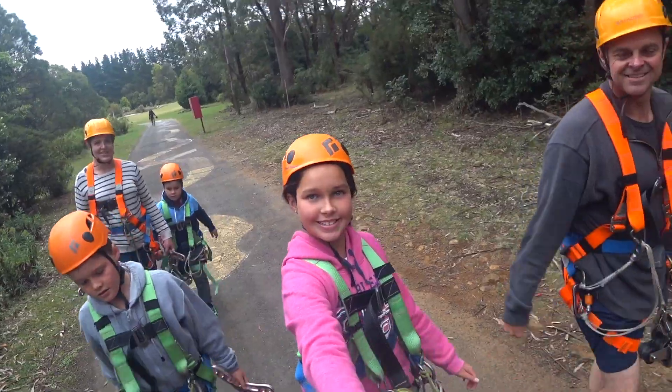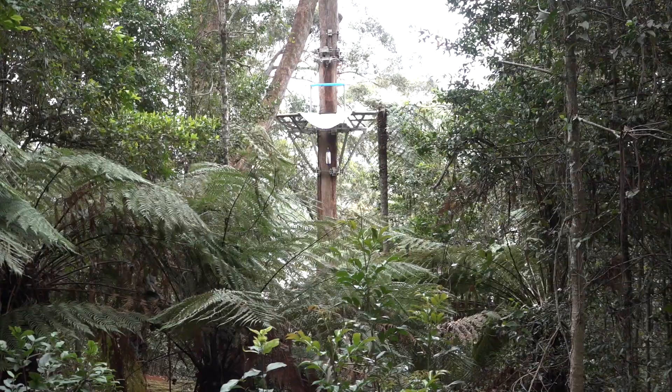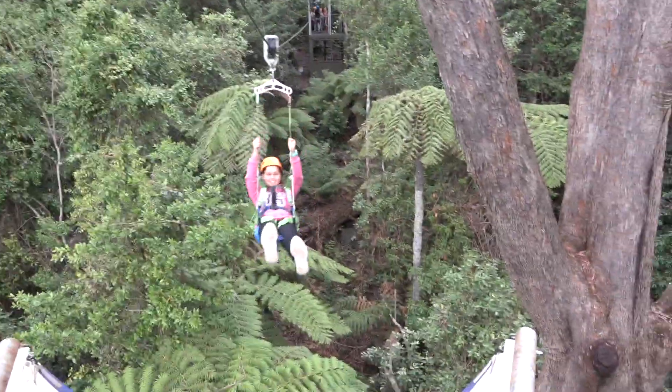Today we are at Illawarra Treetop Adventures. At the first station I was going, oh no. But then I was reassuring myself that I had all the safety gear on and I was going to be fine.